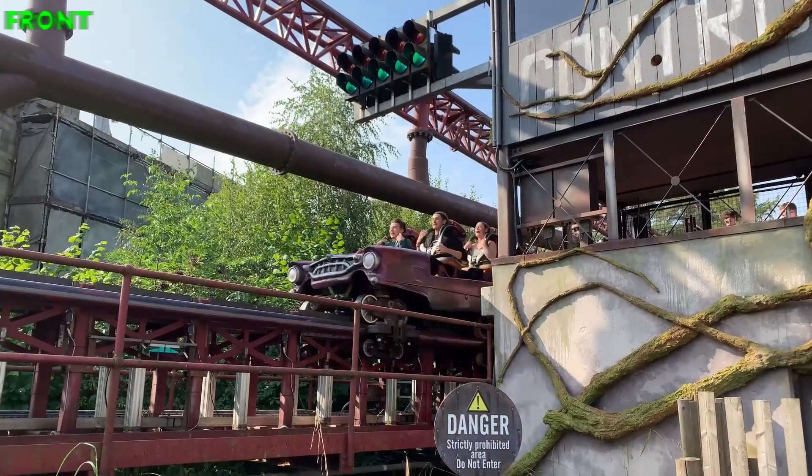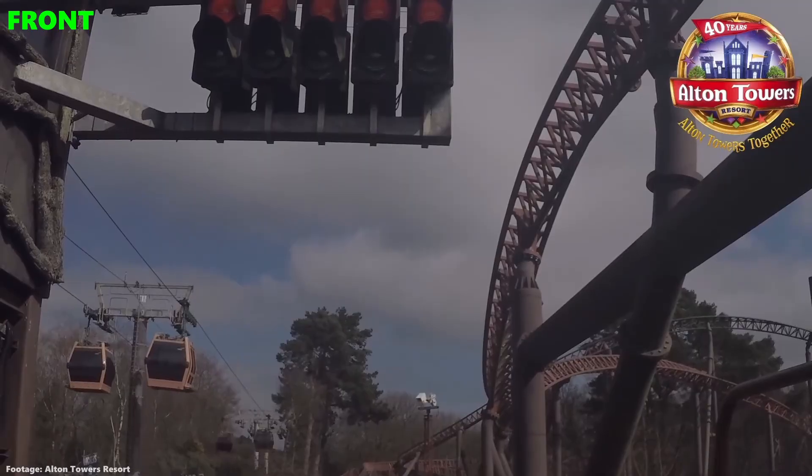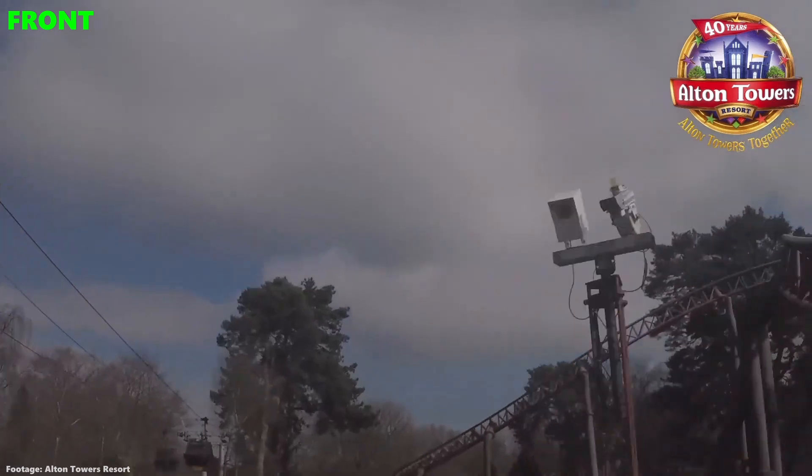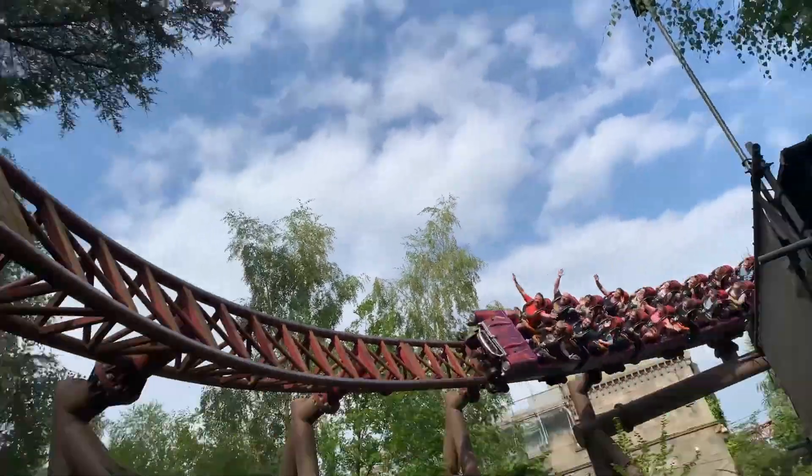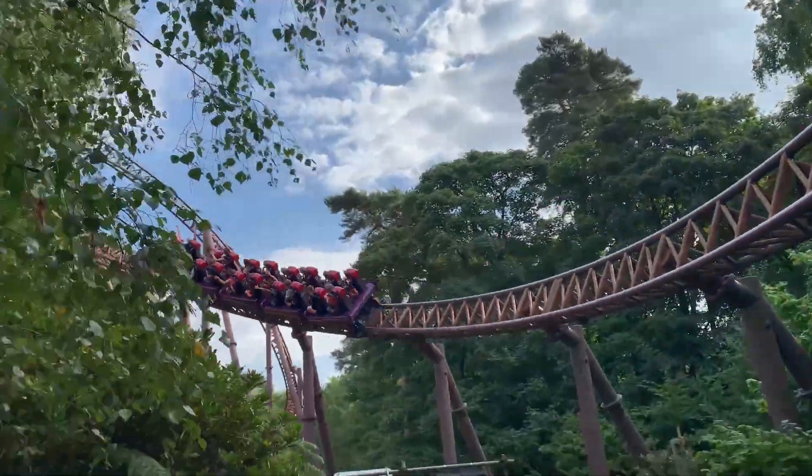Rita is easily a front row ride for the excellent view down the launch track and the smoothness. On top of that you get a much better sense of speed at the front as you traverse through its high speed turns. It's just a shame the ride is so short.